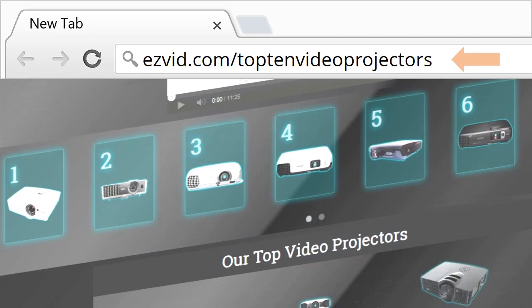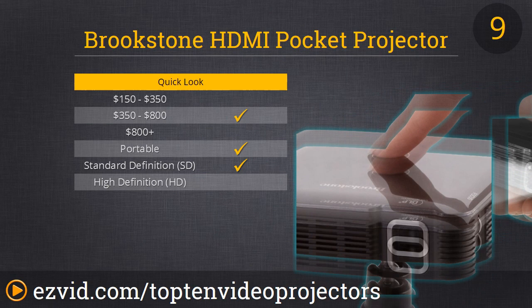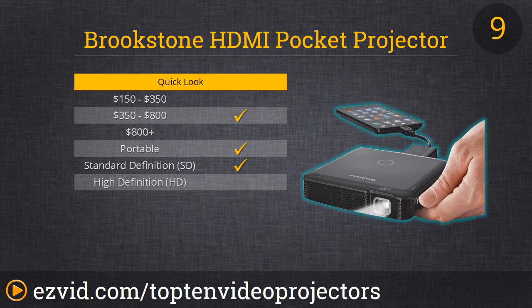Number 9 is the smallest projector on our list. This is the Pocket Projector Mobile. It's only 100 lumens, but it fits in your hand and you can take it anywhere. It has HDMI and it has up to a 60-inch diagonal image. Combined with your smartphone, this is a portable powerhouse of entertainment that you can take anywhere in the world.